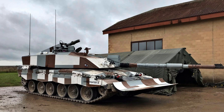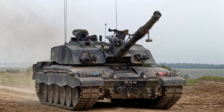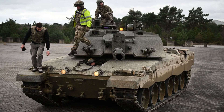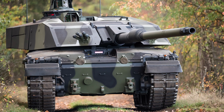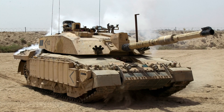In terms of mobility, the Challenger 2 exhibits a maximum speed of 37 miles per hour (59 kilometres per hour) on road, enabling swift movement across various types of terrain. Off-road, its maximum speed is 25 miles per hour (40 kilometres per hour), ensuring effective manoeuvrability even in rough and uneven conditions. With an operational range of 550 kilometres (340 miles), the Challenger 2 possesses the capability to cover substantial distances without requiring frequent refuelling, allowing for prolonged missions and enhanced operational flexibility.